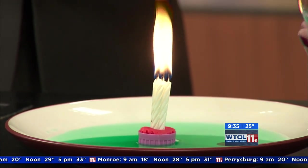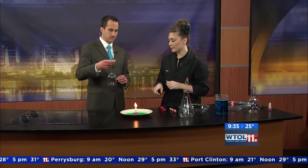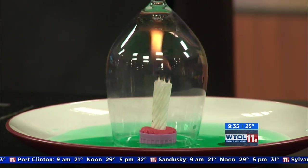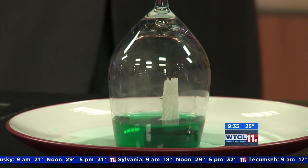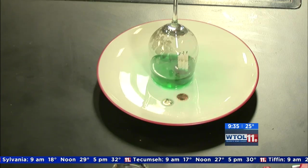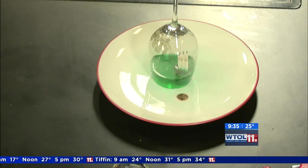We've got our candles burning and I want you to take this wine glass and gently lower it down over the top of those candles — put it right on the plate. Now if you look closely, what's happening is that water got pulled up into our wine glass, and your money is free. You would now be able to successfully take the money off the plate. So you're 11 cents richer!